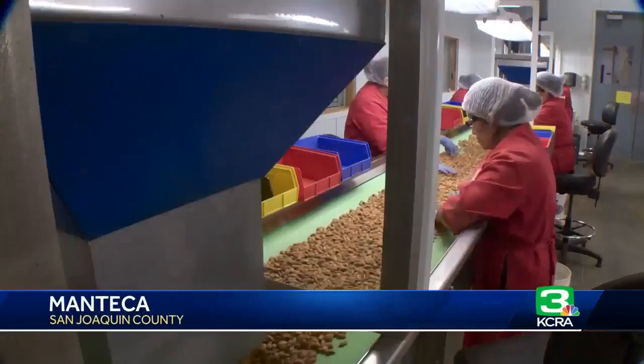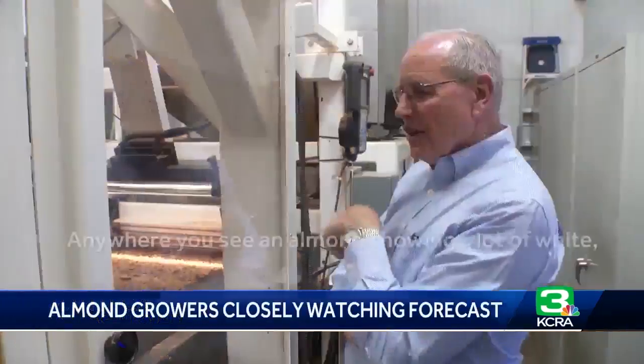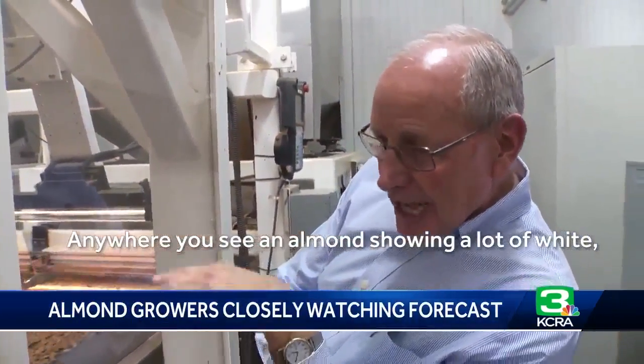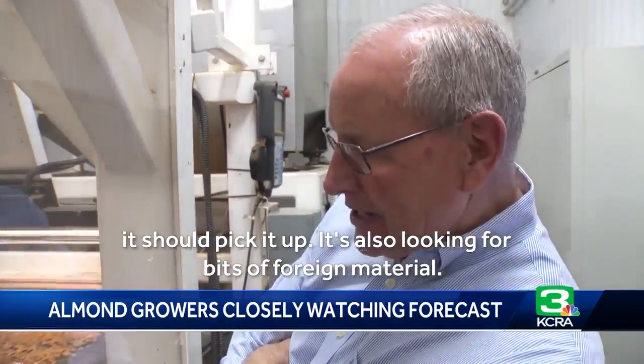Almonds rain down the conveyor belt as humans and machines work together to identify the nuts that don't make the grade. Anywhere you see an almond showing a lot of white, it should pick it up. It's also looking for bits of foreign material.